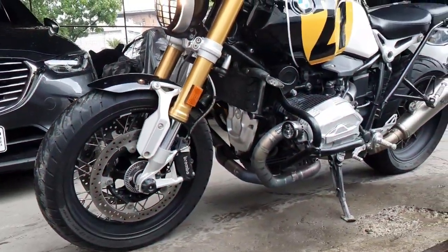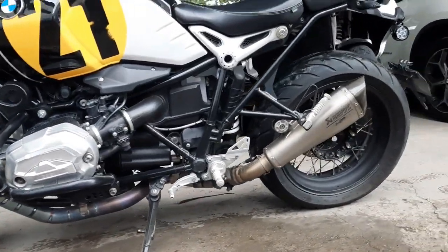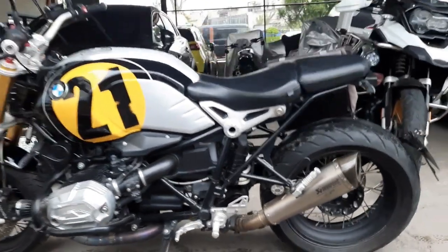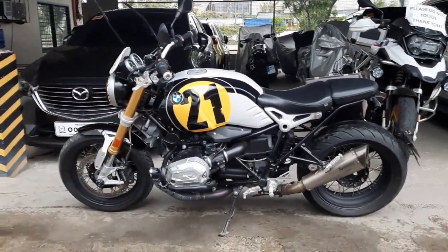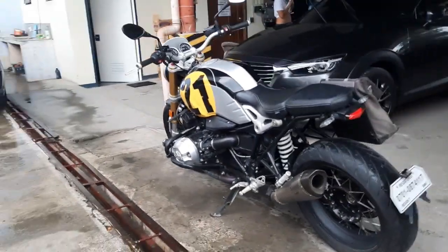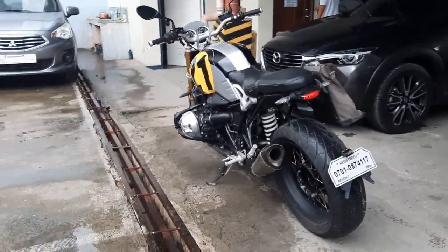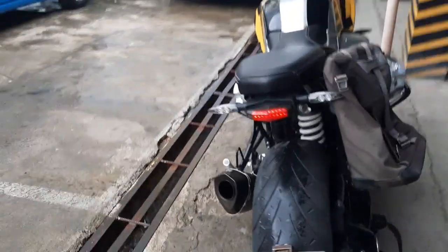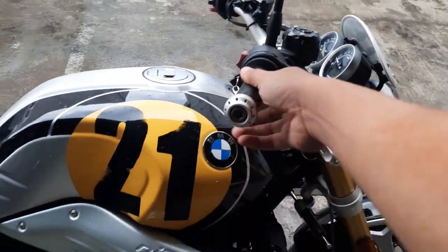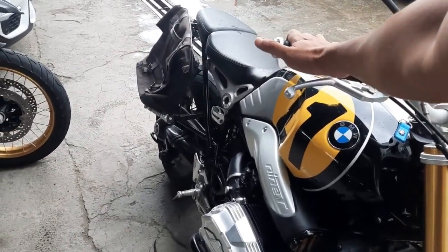But this was my first time on the R90. Before we get started, just a quick spec overview: it's a 1200cc air and oil cooled boxer twin, six-speed manual transmission, shaft drive, producing 110 horsepower and 80 Nm of torque, and it weighs 210 kilograms.